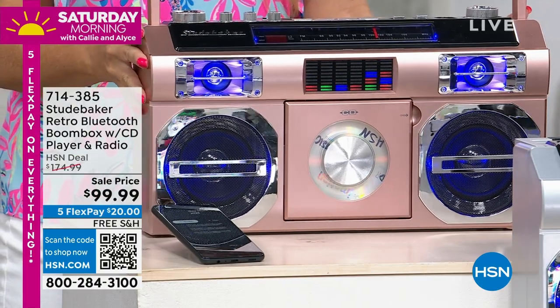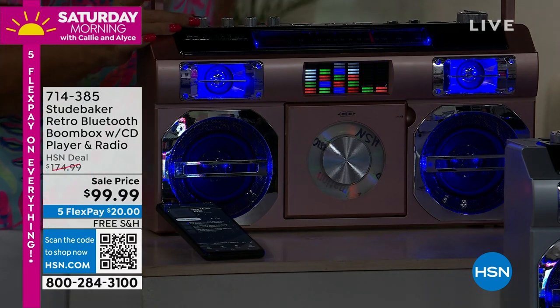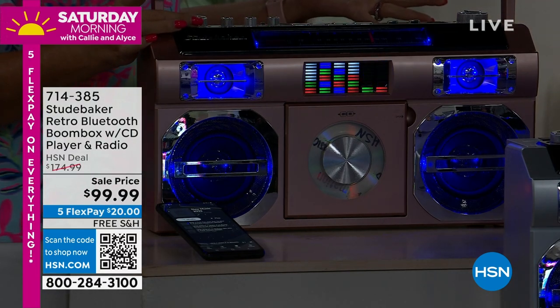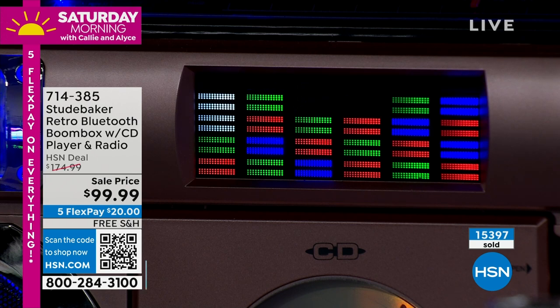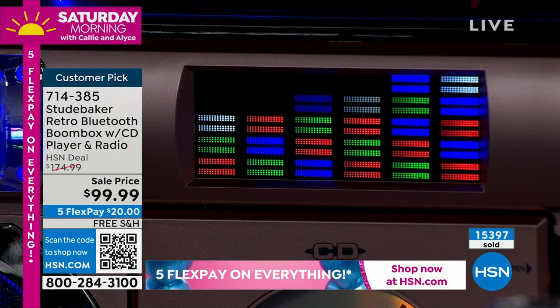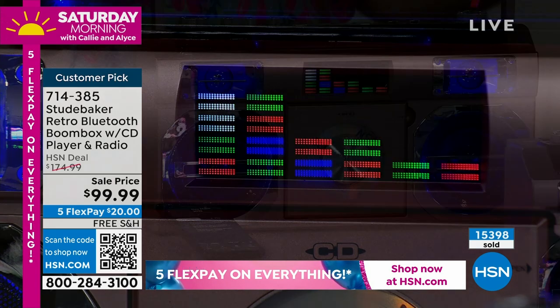This is one of the best price points we've done on any Studebaker — seventy-five dollars off today, almost a half-price sale. And by the way, it's a huge customer pick. People who paid a hundred and seventy-something dollars wrote in on hsn.com and said they absolutely love it. Look at the equalizer right here — it jumps in time with the music. If you want to turn that feature off, there's an off button.